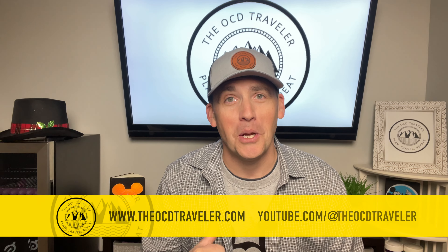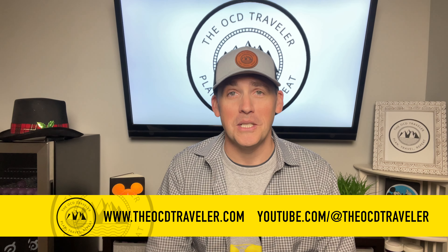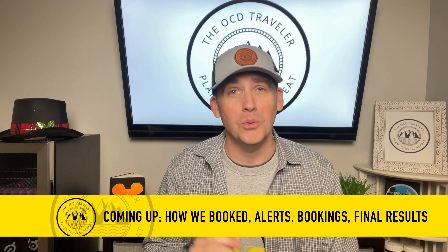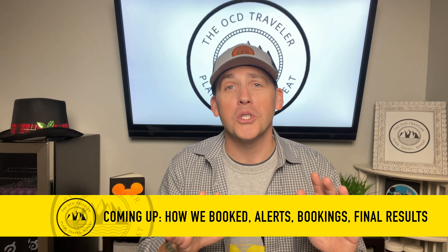Hey Disney Travelers, it's the OCD Traveler. I just booked last-minute travel to Walt Disney World adjacent to Christmas week. It's going to be the busiest time of the year, and I got all the dining reservations I could have possibly ever wanted, and it only cost me nine bucks. I'm not making any money on this, but it worked so well I thought I'd show you to save you time and tears on your next Disney trip.